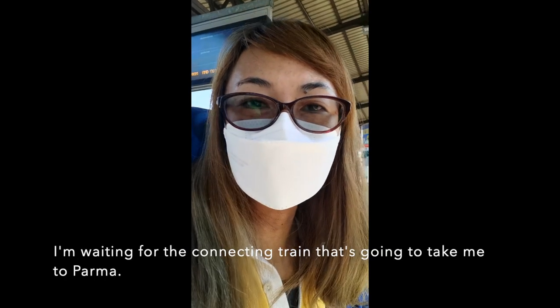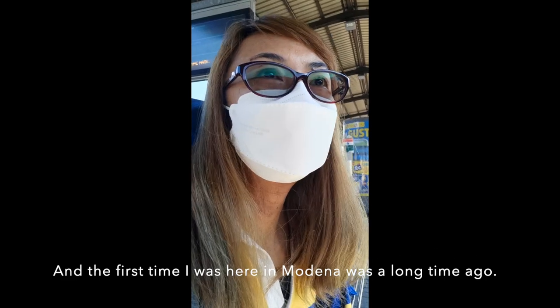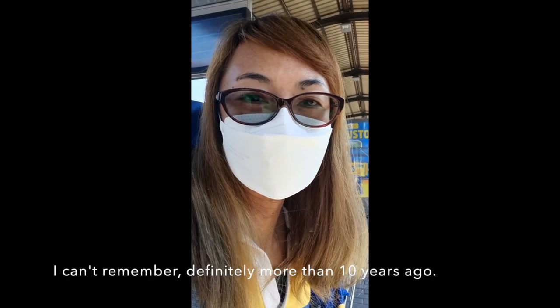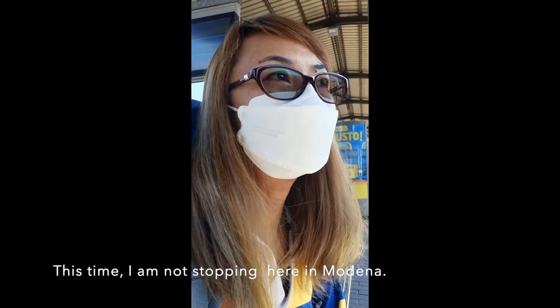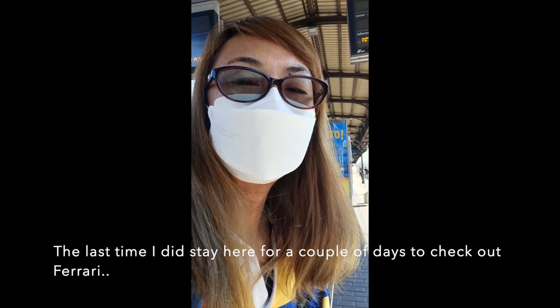This is Modena. I am waiting for the connecting train that is going to take me to Parma. The first time I was here in Modena was a long time ago — I can't remember exactly, definitely more than 10 years ago. This time I am not stopping here in Modena. The last time I did stay here for a couple of days to check out Ferrari.